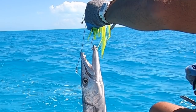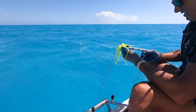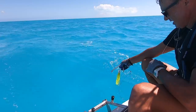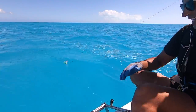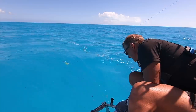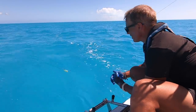These things have big old teeth as you can see, so you don't want to do the normal technique of grabbing by the mouth with your thumb. There he goes. Just a barracuda unfortunately, but my first fish off of this boat.